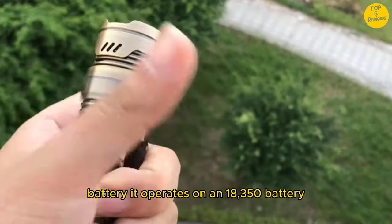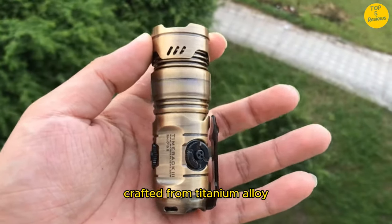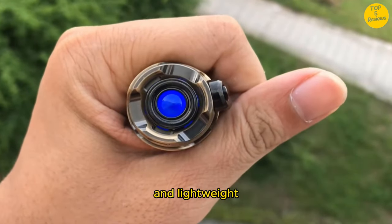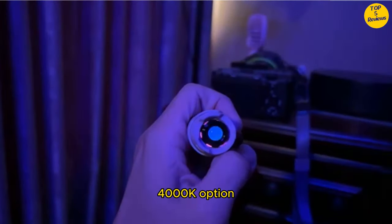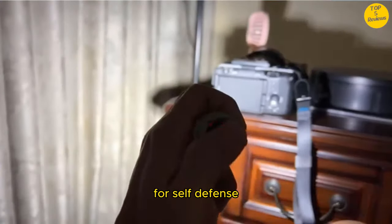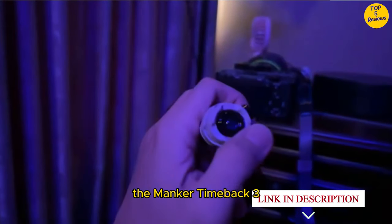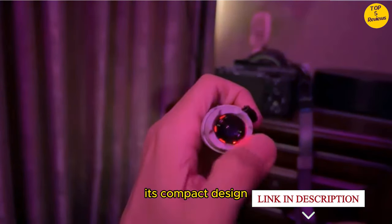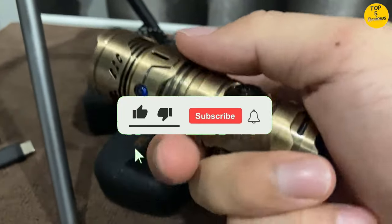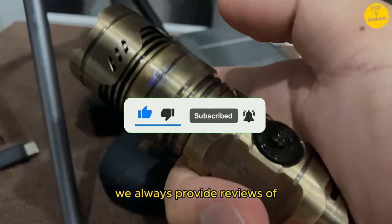Battery: it operates on an 18,350 battery, which is included. Material: crafted from titanium alloy, this flashlight is both durable and lightweight. Color temperature: the neutral white 4000K option ensures a natural and comfortable light. Whether you need it for self-defense, outdoor adventures, or everyday use, the Manker Timeback 3 has you covered. Its compact design and powerful performance make it an excellent addition to your EDC gear. Subscribe to our YouTube channel to know about daily new gadgets. We always provide reviews of new gadgets. Thank you for watching the full video.